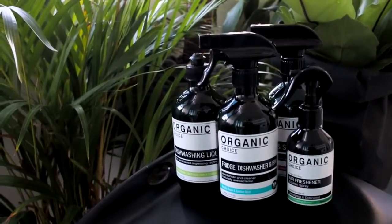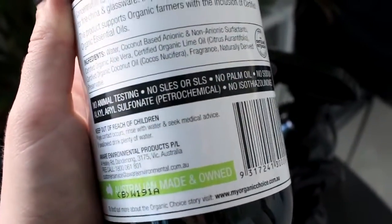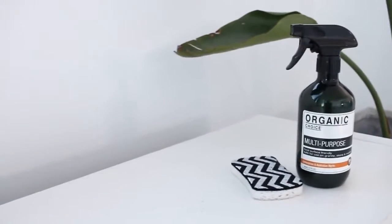While I'm at it, I thought I'd quickly show you the products I've been using lately. These ones are made with organic essential oils and they smell amazing. They're by Organic Choice and sourced from sustainable and natural ingredients. If you're from Australia, you can just pick them up at Coles — super affordable.